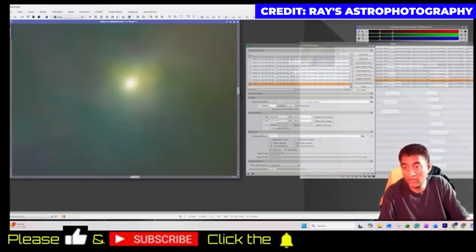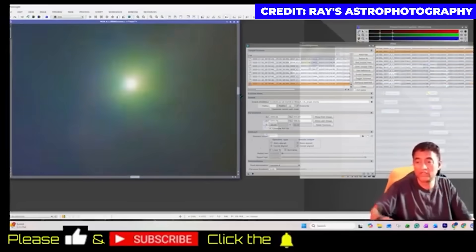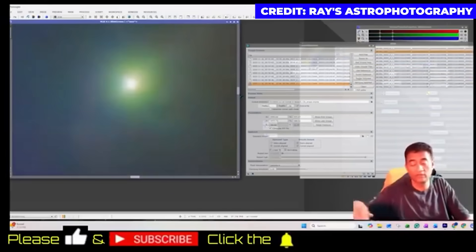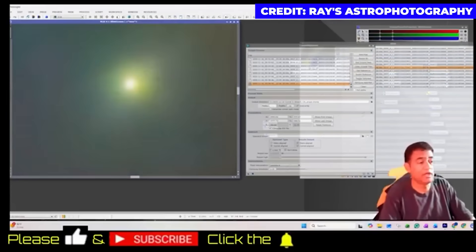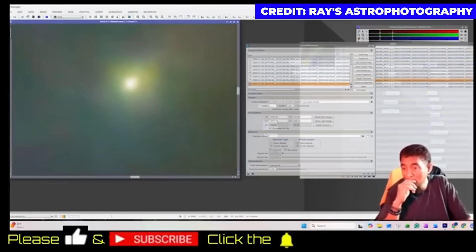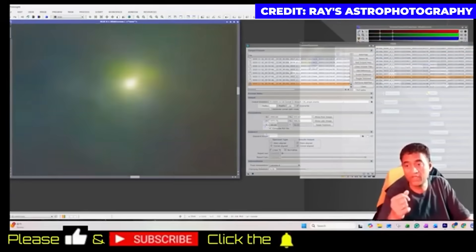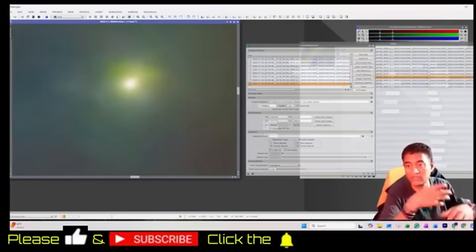I never saw any comet doing this. I have seen comets sending stuff in the back and I have seen the tail. I can see the sublimation. I can see the dust tail growing. I can see how the solar system comets behave, but I never saw a comet spinning this way with all the gas, dust, everything around.